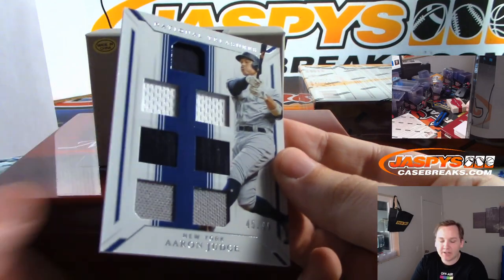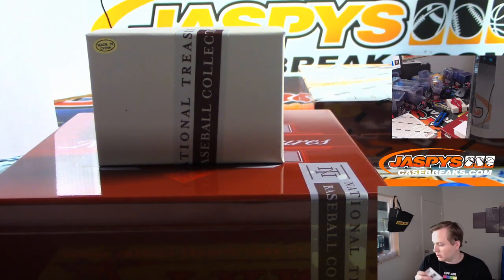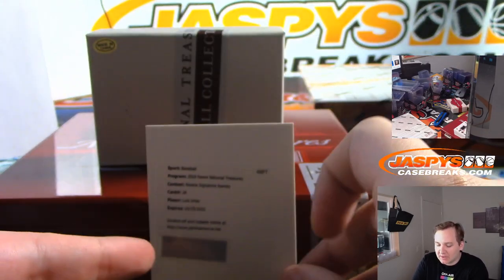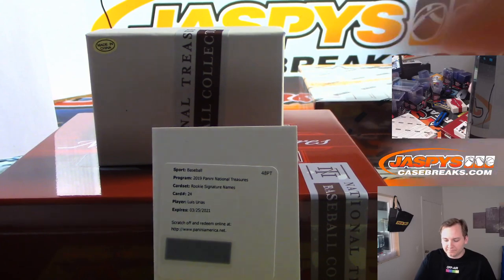There's Aaron Judge, 45 of 99, the other New York team Yankees — Rebecca and Peter on that one. Redemption — that is Luis Arias, rookie signatures. He was traded — still goes with the Padres. Going out to Brian P.